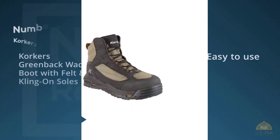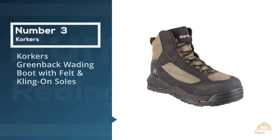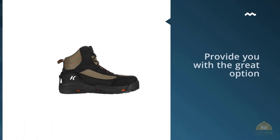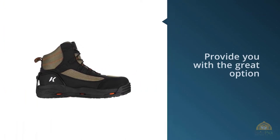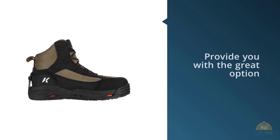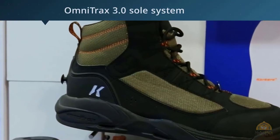Number 3. Corkers Greenback Wading Boot with Felt and Klingon Soles. Like other Corkers wading boots, Corkers Greenbacks provide you with the great option to swap between rubber or felt soles on the fly. The Omnitrax 3.0 sole system boasts a number of sole options in addition to rubber and felt.